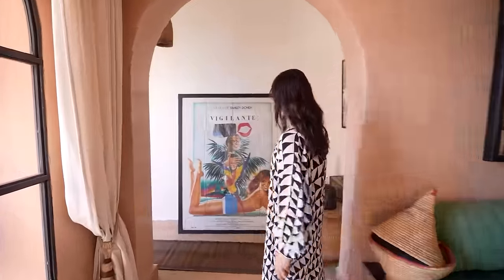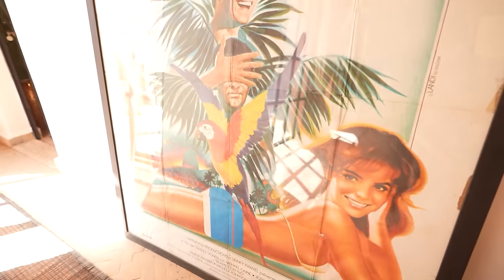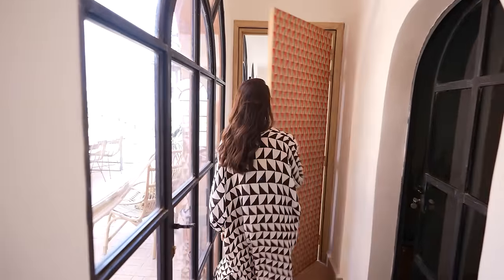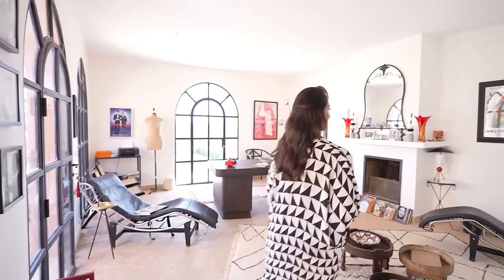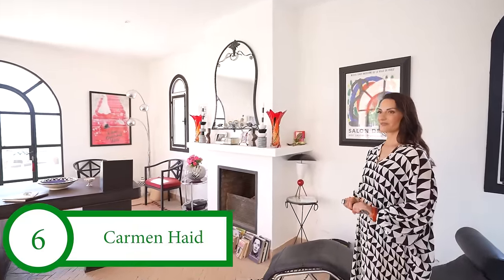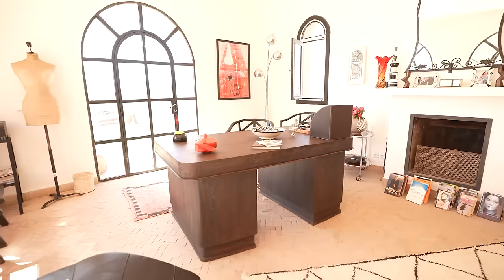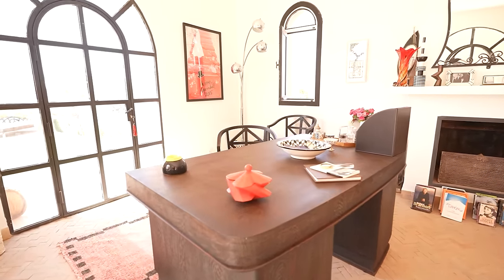Let's follow me to the office. This is a super fun vintage film poster that I found here in Marrakesh — it's La Vigilante, a film by Stanley Donen. And when you go to the office, I have this amazing vintage door that I repainted. Here you can see my workspace. I love this place because it gives me a lot of creativity and inspiration. This is a wonderful vintage desk — it's a vintage airport desk from Kenya, actually from the twenties. I love it.